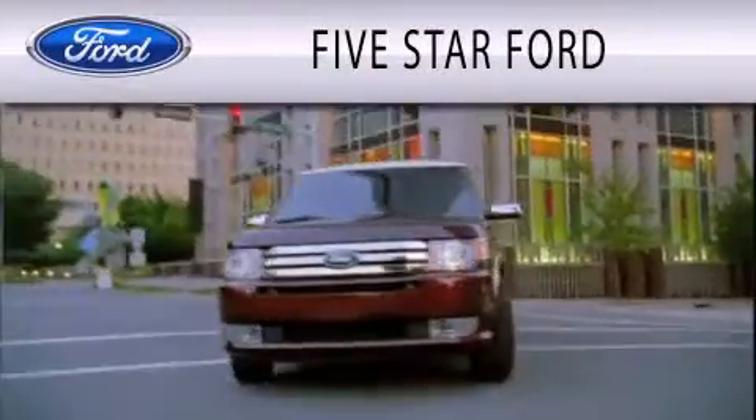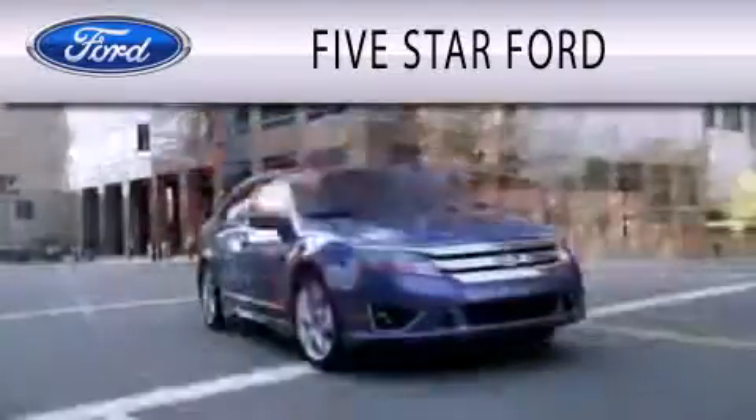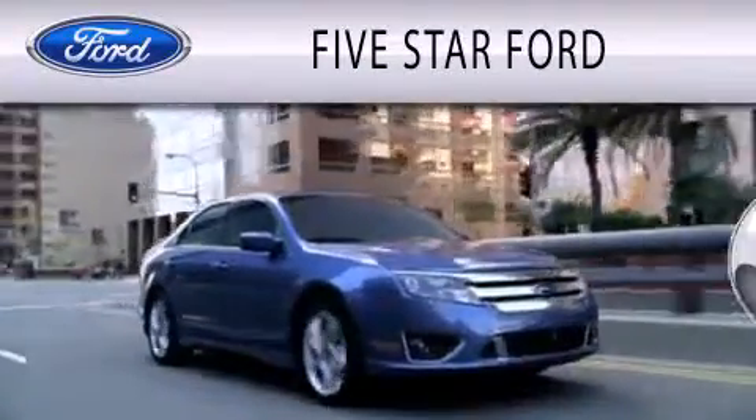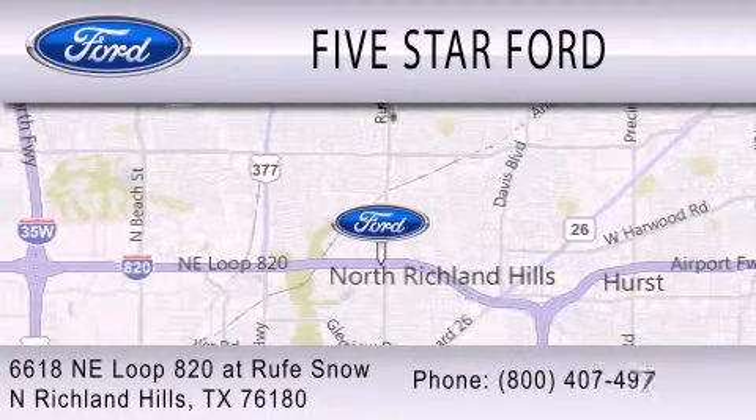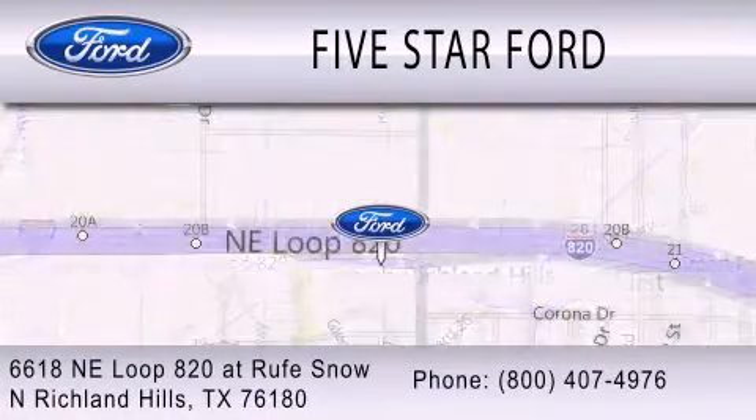5 Star Ford is dedicated to doing everything possible to ensure that the experience you have selecting your vehicle is as pleasant as possible. We are located at 6618 NE Loop 820 at Roof Snow in North Richland Hills.